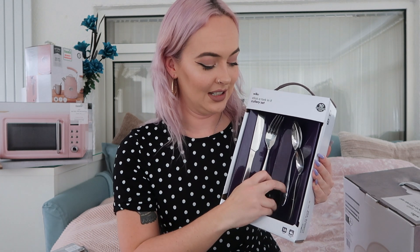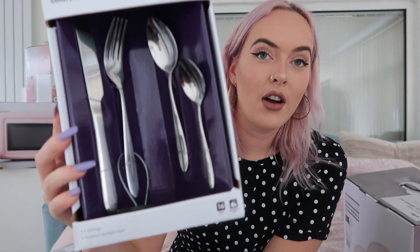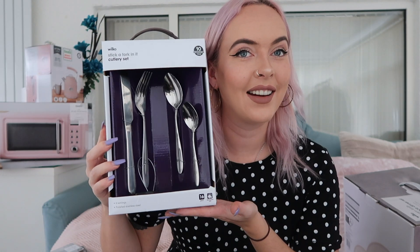Then I have a plain cutlery set, also from Wilko for a tenner. There's still a security tag on the packaging but it'll slide off when I take the knives and forks out. I just wanted plain cutlery - no rose gold, no rainbow effects. Nothing too snazzy, just a nice simple set.